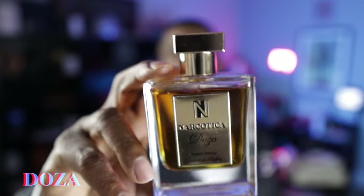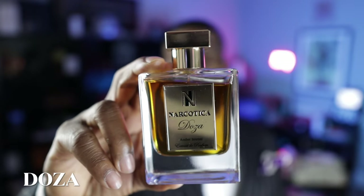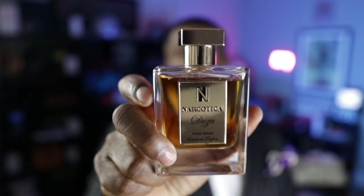This next fragrance is one I added to the collection last year, and I absolutely love it. From the brand Narkotique, this is Doza Amber Intense — amber, tobacco, incense, and moss, and it's an extrait de parfum. This is amber done well. It stands out in my amber fragrances because of that green mossiness you get from the moss and the cypress. From what I understand, the translation of the name has something to do with 'handsome' — and I think it's perfect for me. From the brand of Narkotique, check this out — this is Doza Amber Intense.